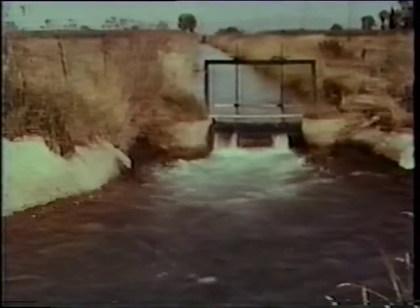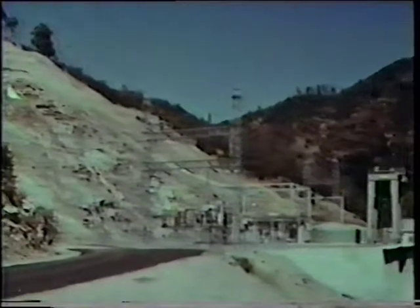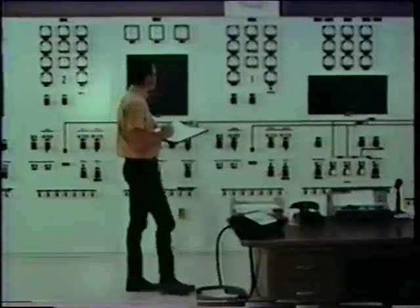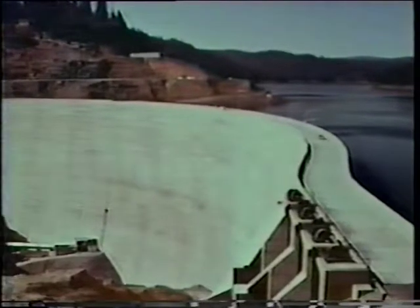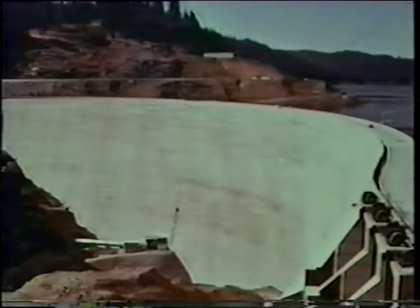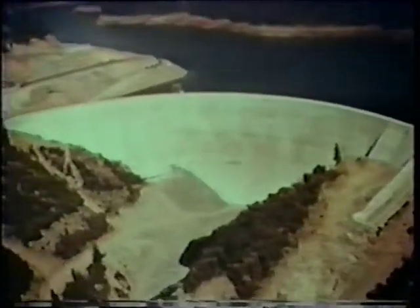But now there was water. Water, thundering down the penstock to turn the giant turbines. Water power to produce electricity for home and industry. Water, held in check now to serve the land below, never again to rampage, ravage and ruin. Water — that was the need and the problem and the reward. And the story.